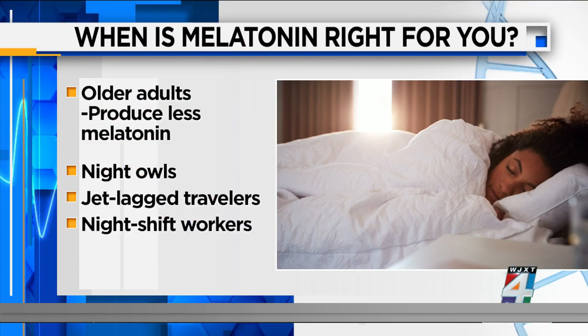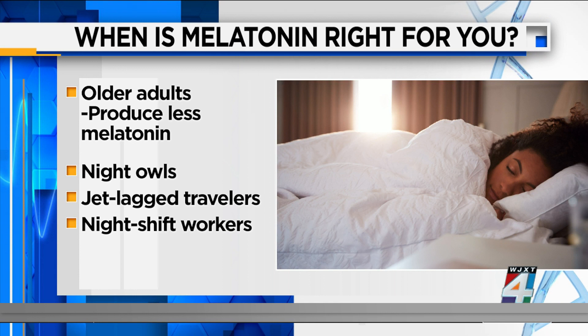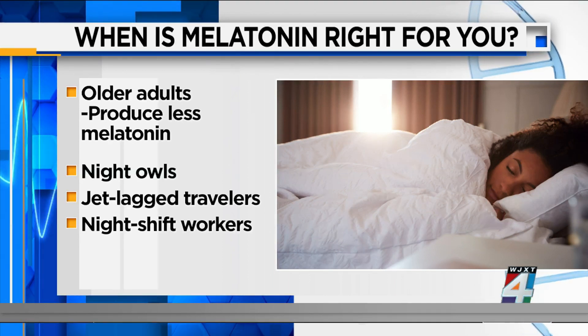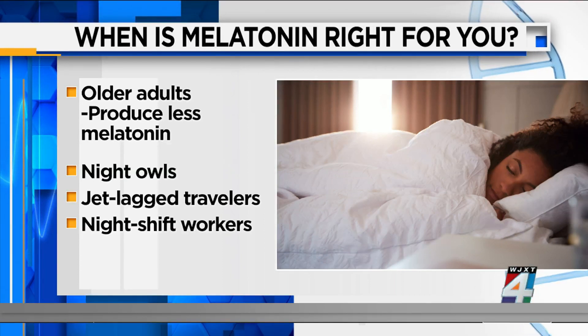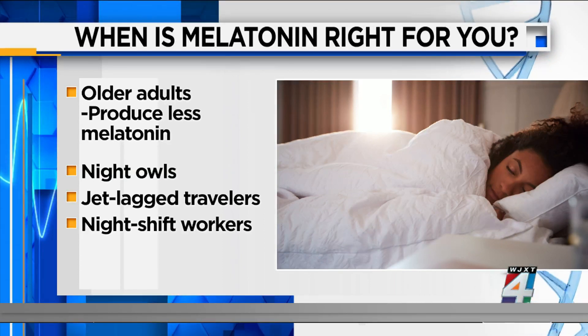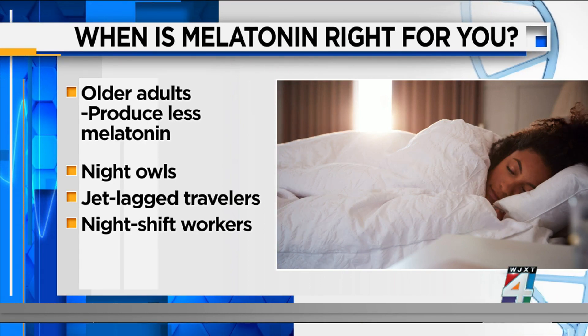First off, melatonin. It's made from a natural or synthetic version of the hormone melatonin, which signals to your body it's time to sleep. The supplement can be helpful for older adults or people who produce less melatonin, and those who have an irregular body clock — like night owls, jet lag travelers, and night shift workers.